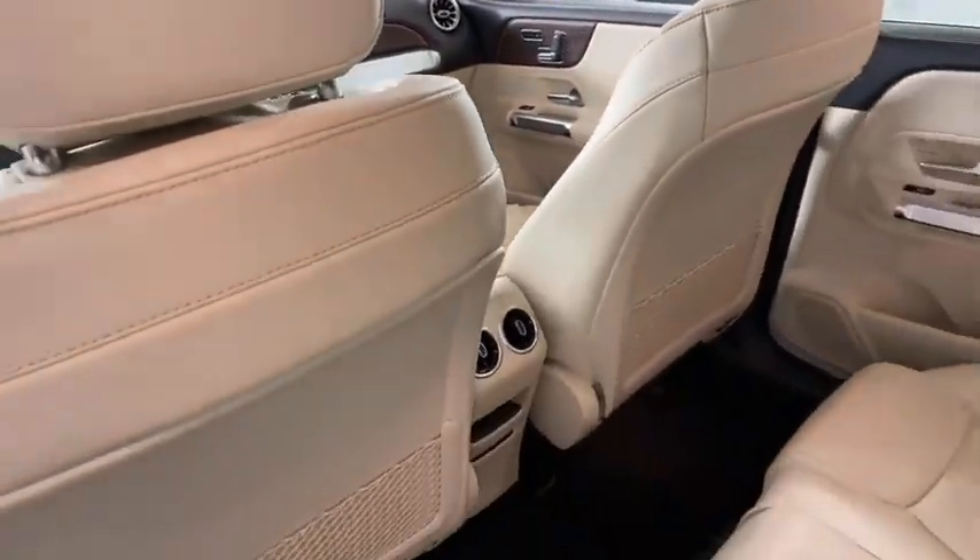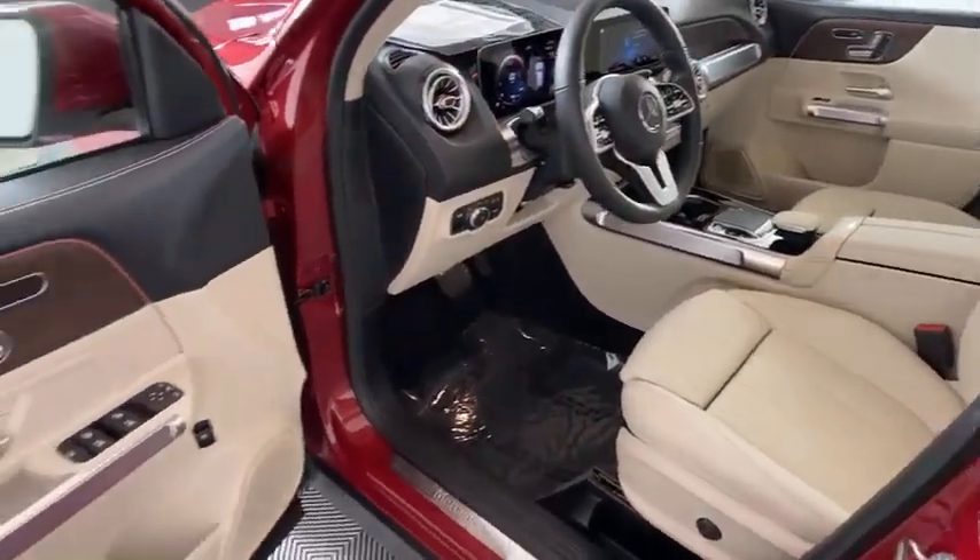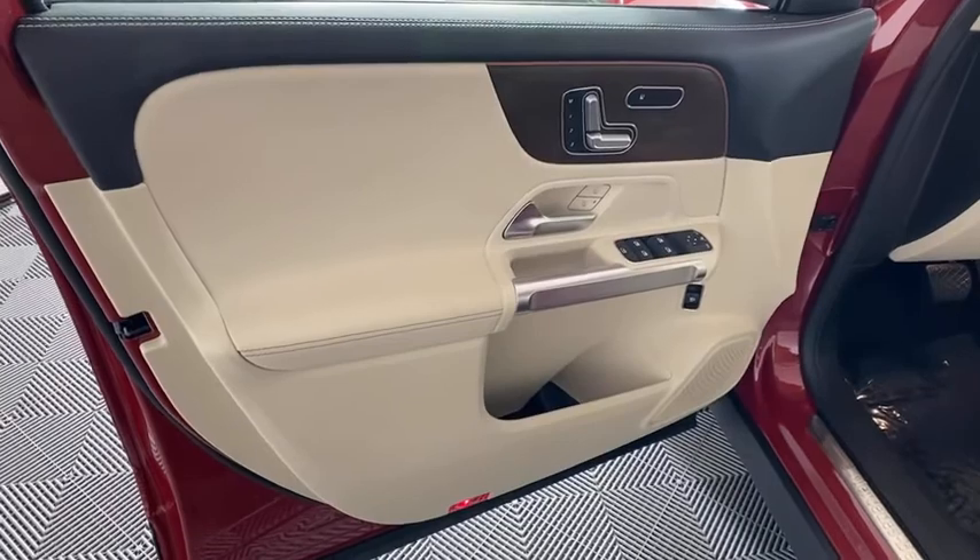Rear window defroster, trip computer, overhead console, panic alarm, remote keyless entry, tachometer. Your new ride is just a phone call away.